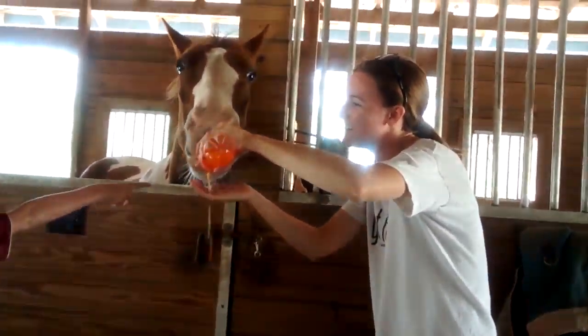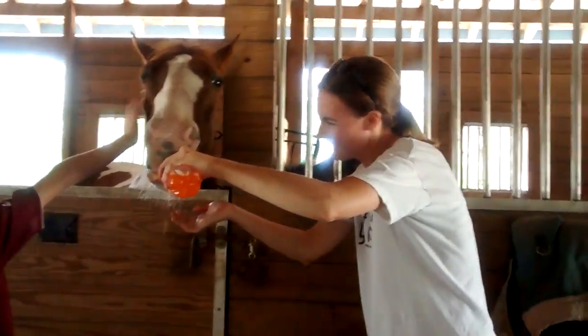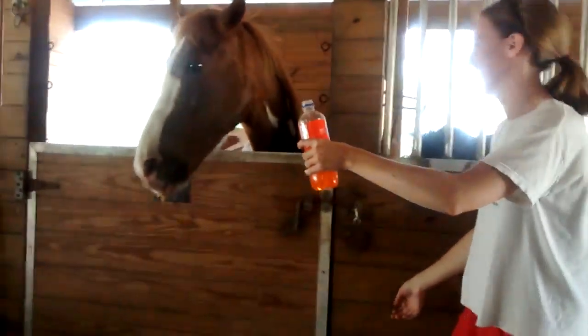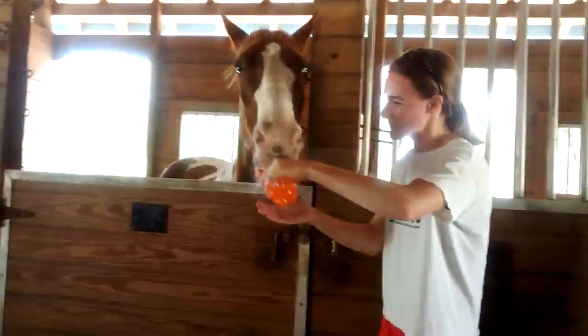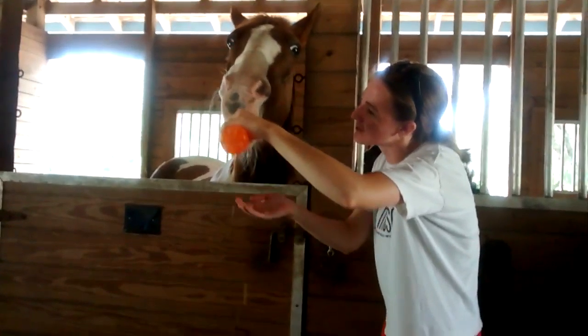That's so cute. Oh look at the pony. He's trying to... Yeah look at the pony. It's like a baby bottle. He's so cute. Look at his tongue. Mama, it's like a baby bottle. It is.